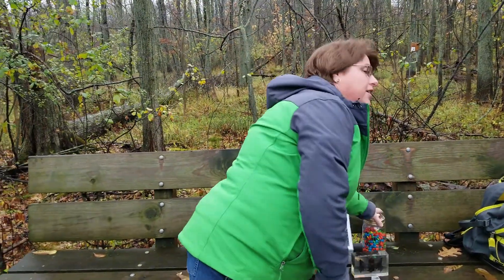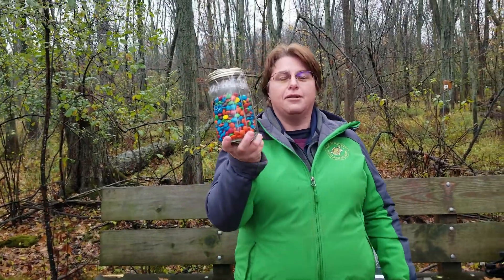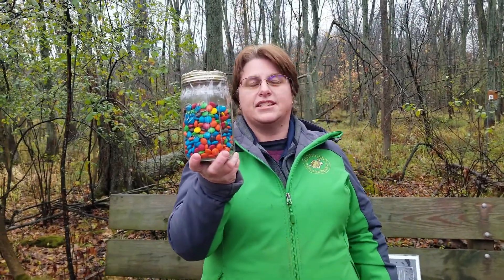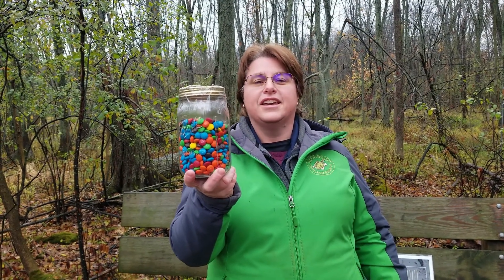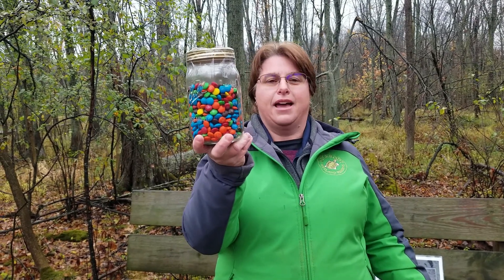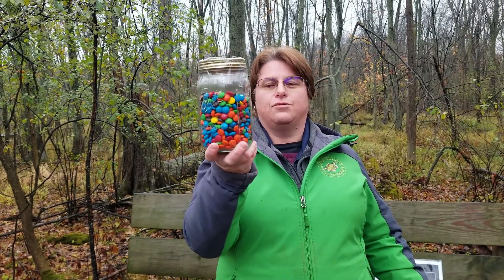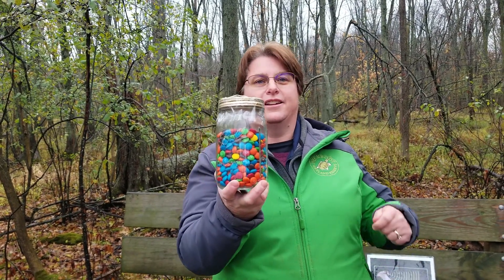But they make a huge impact on our environment because little brown bats can eat up to 600 to 1,000 moths and mosquitoes in one hour, and they're out hunting all night long for insects. This jar has about 600 M&Ms to give you a visual of how many moths and mosquitoes they're eating in one hour.